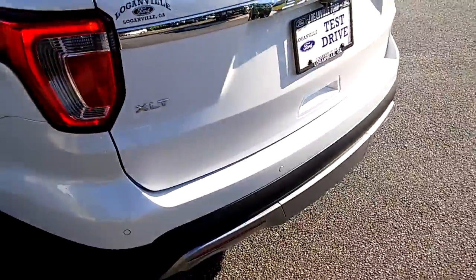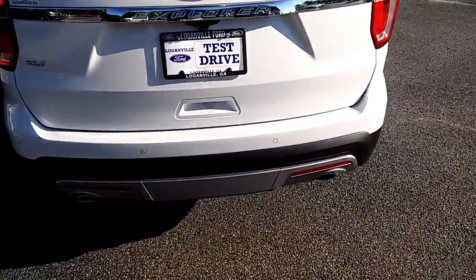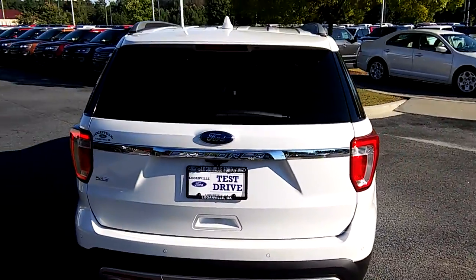Tread in the back, got rear parking sensors, dual exhausts, and also a roof rack.